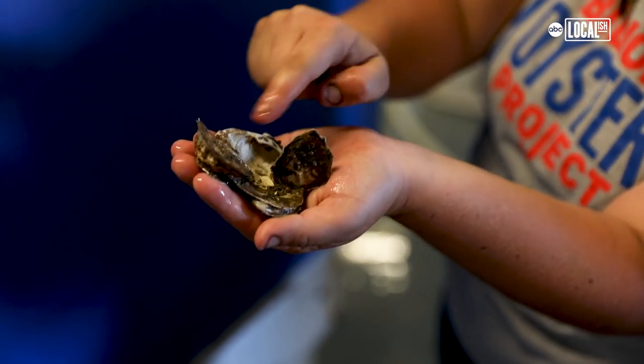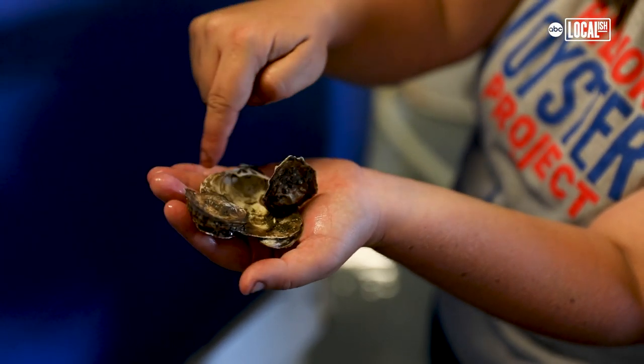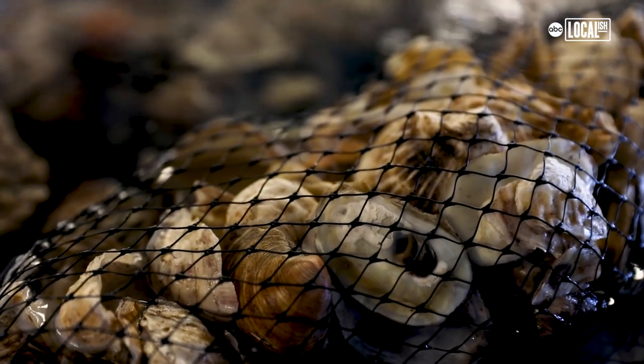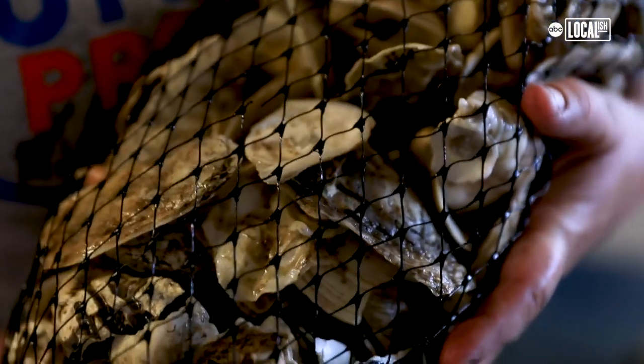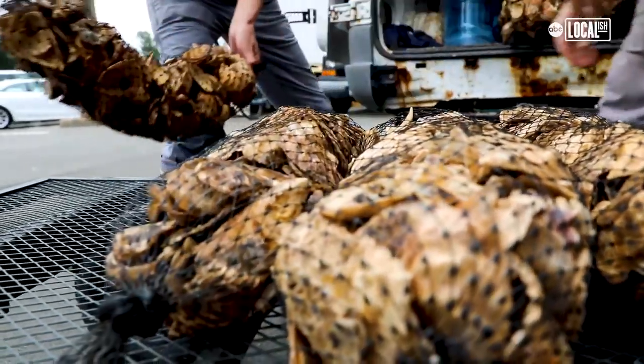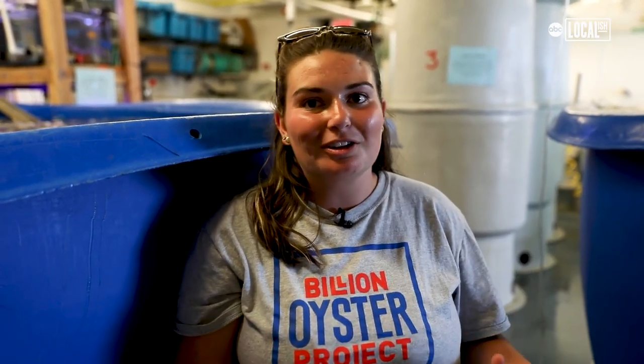We have two live oysters here on one clam shell that was from a recycled restaurant. These guys are going to be going to SUNY Maritime — we'll be putting hopefully five million live oysters there. It's a good feeling when you can say I made those babies that you're holding, and you're learning and getting your taste in marine biology.